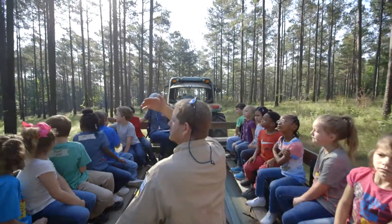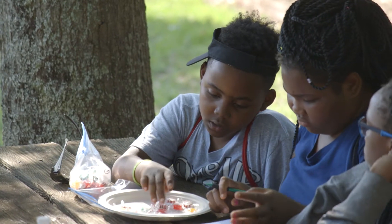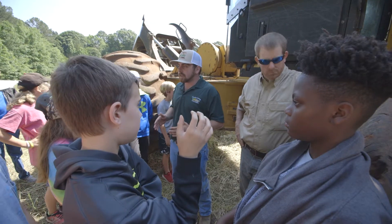In a classroom setting they're sitting down and it's like they're having to learn, but when you come out here, they're in the outdoors, they're playing games, those hands-on activities — they don't realize that they're learning. And so when they come back, I think if I were to give them a test, I think they would do really well because they paid so much more attention.